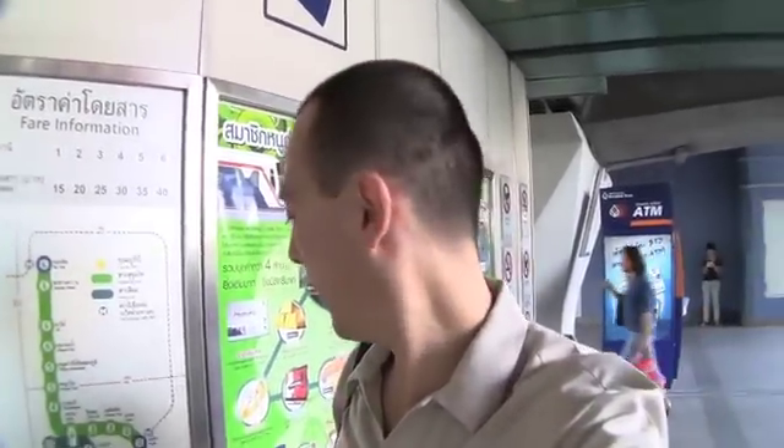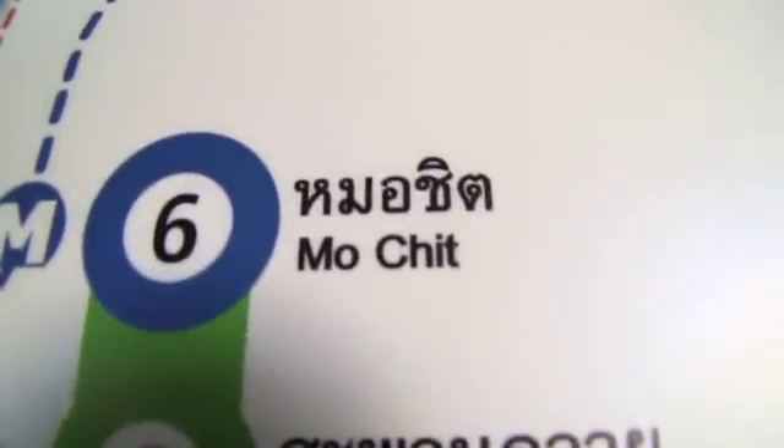So what you want to do is make your way to a BTS station. Right now I'm at Thong Lo and you're going to make your way all the way to Mochit. Once you're at Mochit, we're going to take a taxi about another 30 minutes after that.